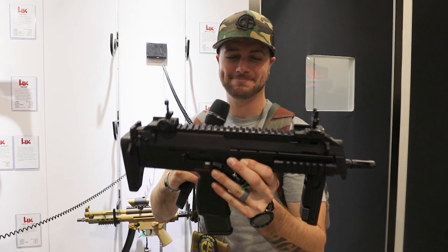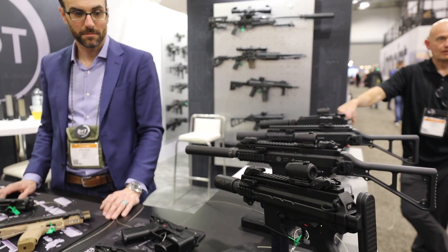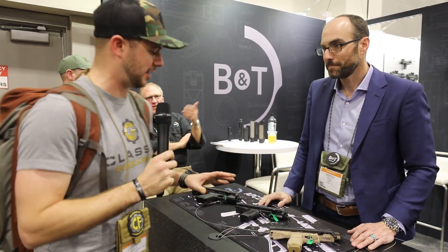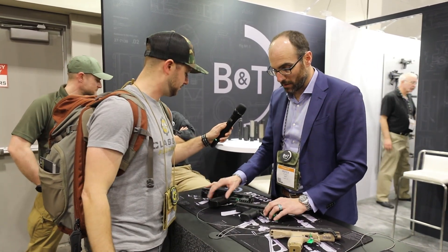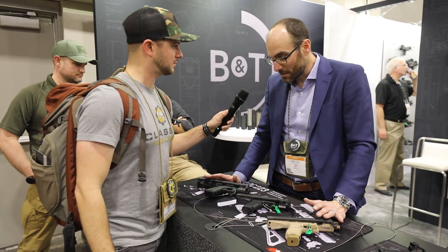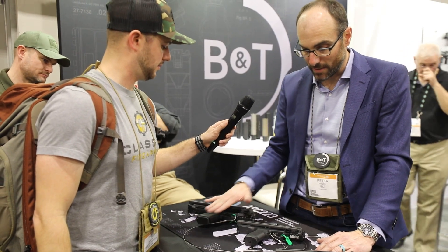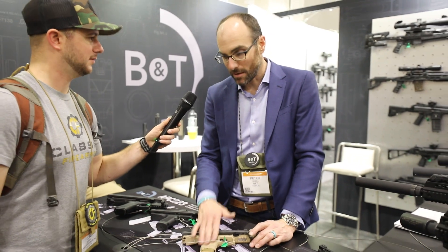Now we're hanging out over here at B&T, who you might know won the Army contract for the SMG with their APC9 — and that thing is sweet. We've got Peter here — thanks for taking the time. Let's start off with these guys right here: the USW chassis. These are essentially drop-in frames for Glock 17s, Glock 19s, SIG P320s, and the Army's new M17 and M18.